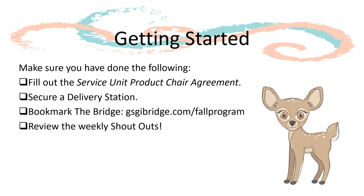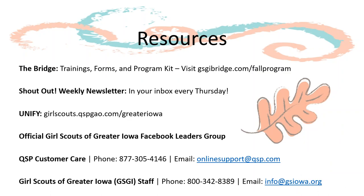Another great resource is our weekly shout-out newsletter, sent every Thursday at 6 p.m. If you are not receiving these, contact us and we will get you signed up. Lastly, get excited and have fun! This brings us to the conclusion of the service unit product chair fall program training. Thank you for watching. If you have not attended the live webinar or watched the recording of the 2019 fall product program for troop volunteers training, links can be found on The Bridge. Thank you for watching, and as always, feel free to call or email us with any questions.